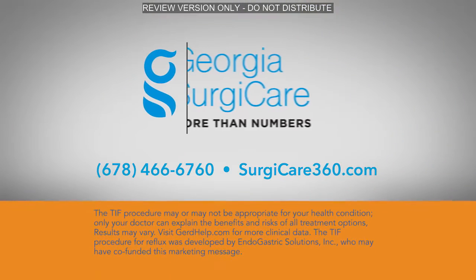I'm Dr. Chris Ibikunle. If you're looking for freedom from the pain, costly medications, and dietary restrictions associated with GERD, call to schedule an appointment at Georgia Surgery Care.